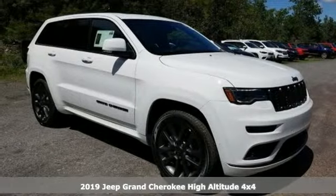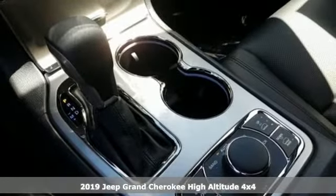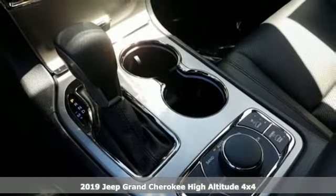It's a new 2019 Jeep Grand Cherokee. The Jeep life fits your life. It comes with all the amenities you need.